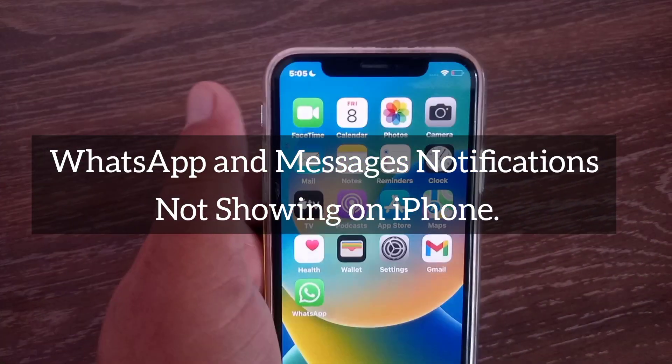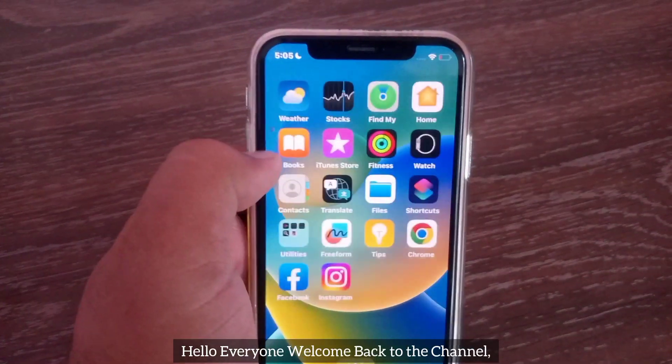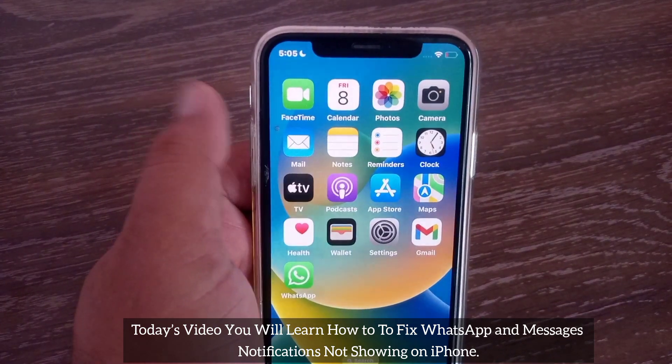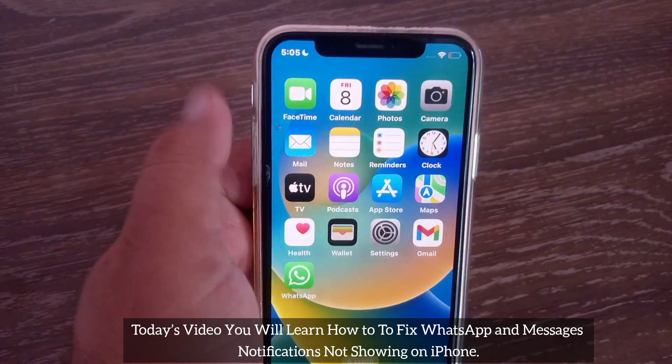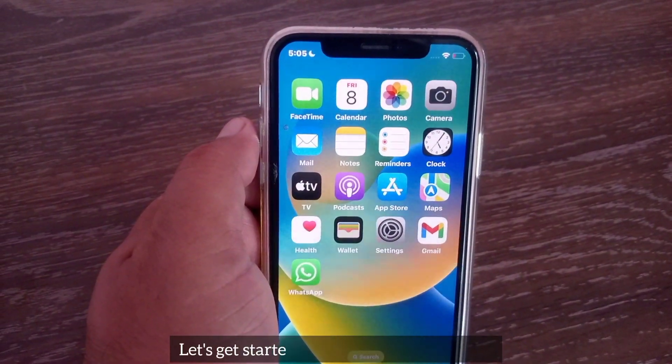WhatsApp and messages notification not showing on iPhone. Hello everyone, welcome back to the channel. Today's video you will learn how to fix WhatsApp and messages notification not showing on iPhone. Let's get started without wasting any time.